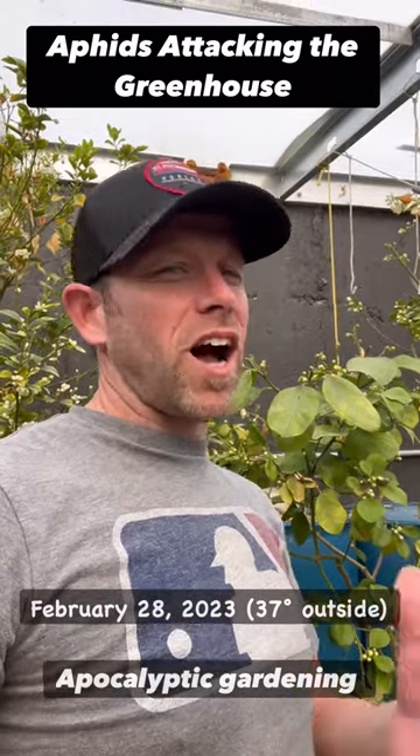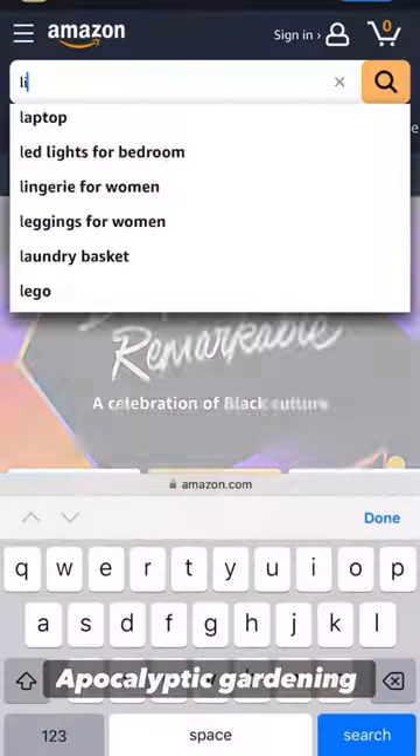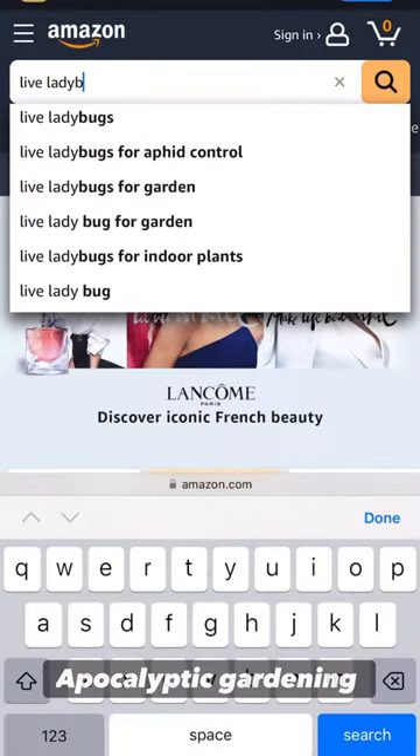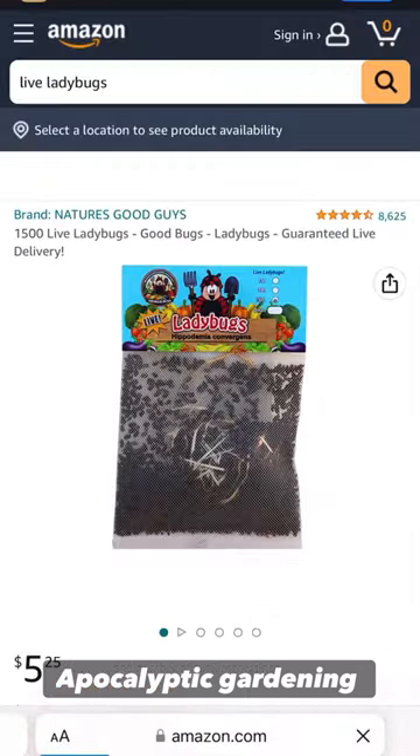I love my underground greenhouse but it's not always sunshine and rainbows. Today I discovered we have aphids. So what do you do? I'm going to go online and order some ladybugs. But first I'm going to turn on the camera and show you what I'm talking about.